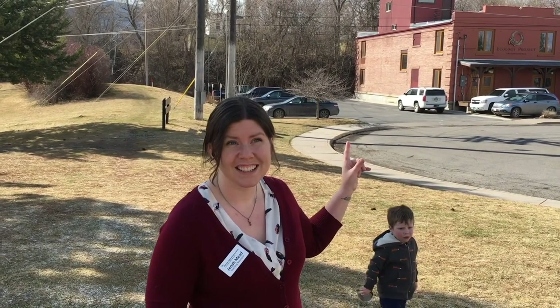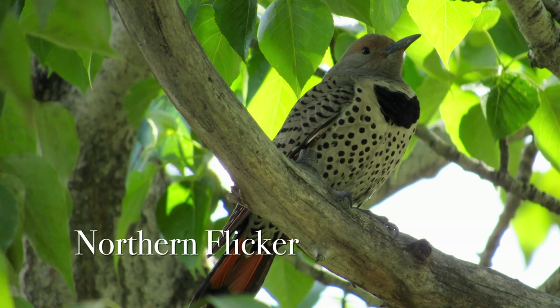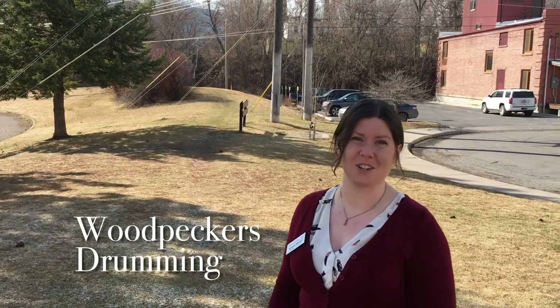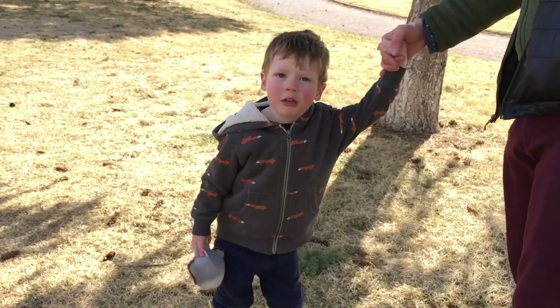So if you hear a funny call that kind of sounds like a monkey, that's a flicker, which is a type of woodpecker, and I bet we'll hear it drumming soon. I heard drumming — we get to mark it off on our scavenger hunt! What do woodpeckers say?